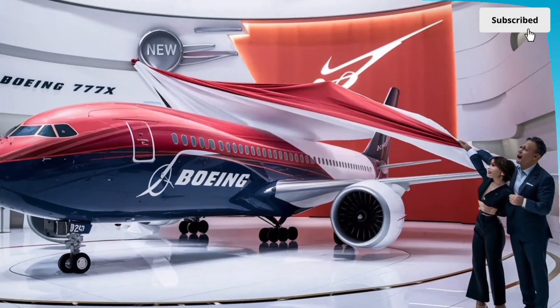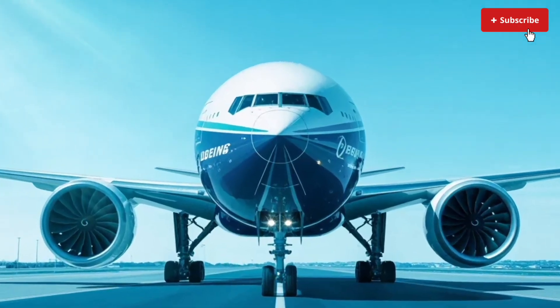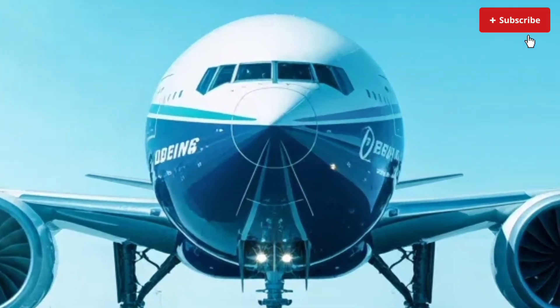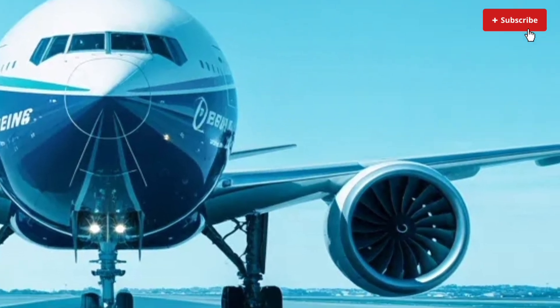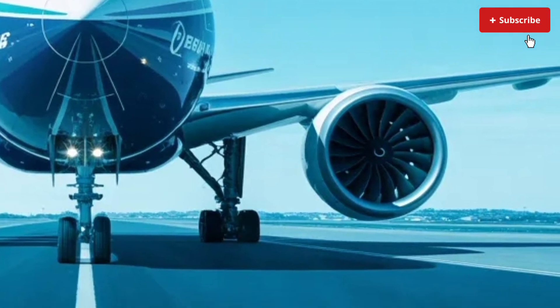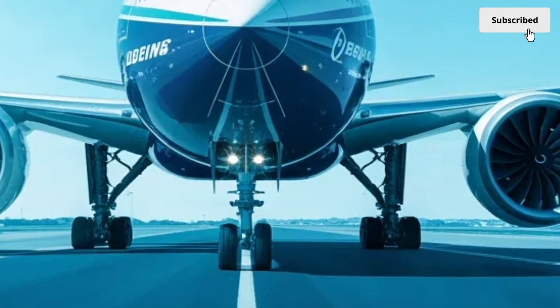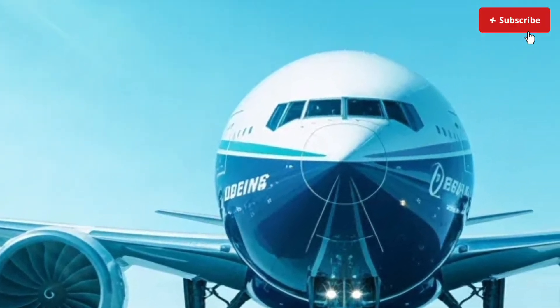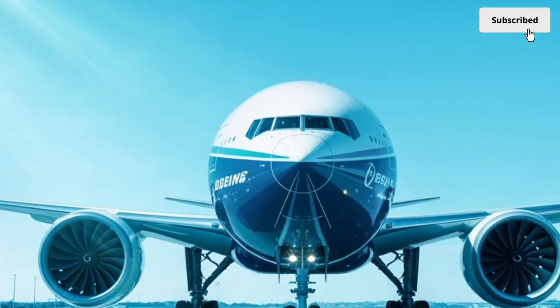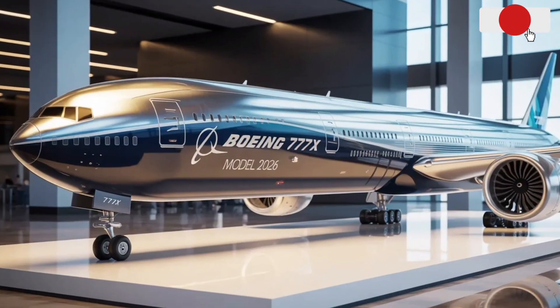First class, depending on airline customization, can feel almost like a private hotel room in the sky. Expect spacious suites with ambient lighting controls, adjustable privacy partitions, personal mini-wardrobes, expanded workspaces and ultra-comfortable bedding options. Some configurations even include double suites that can accommodate couples traveling long distances.